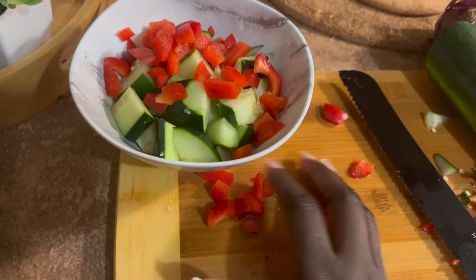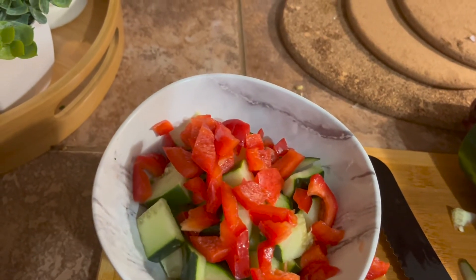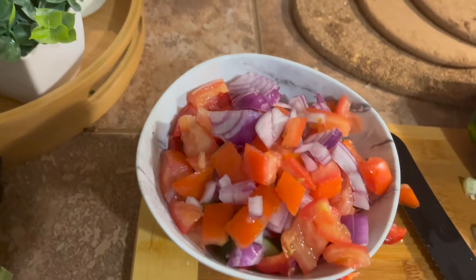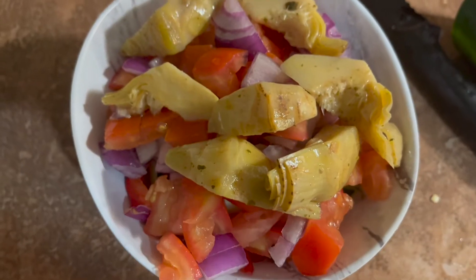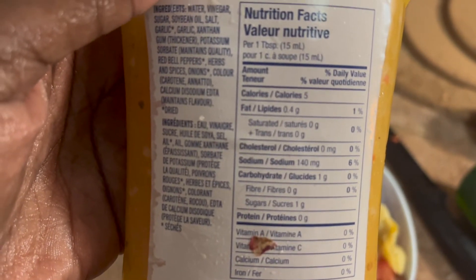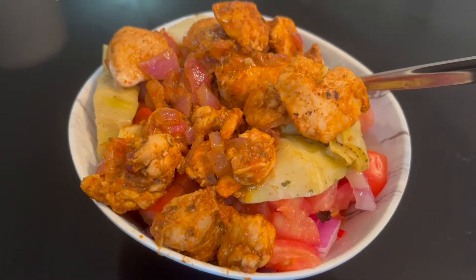After you add everything in a bowl, you can add whatever toppings you want. I also forgot to mention I did not find banana peppers, so I added artichokes to mine. For the dressing, I decided to try this Italian zesty dressing — it only has five calories, and we love that. Last minute, I added my own little twist and added some marinated chicken breast to it, and it was so yummy.